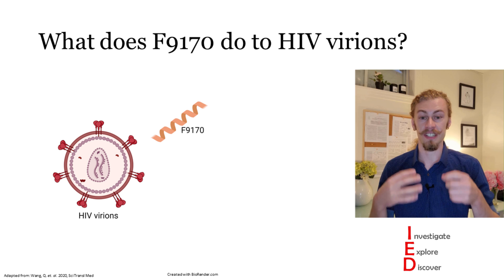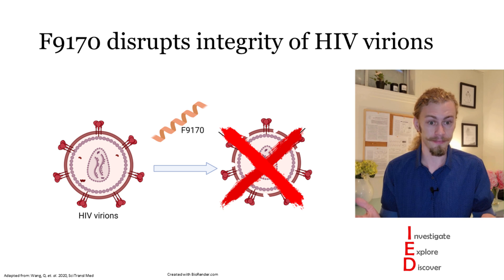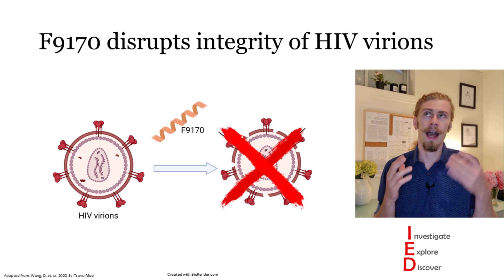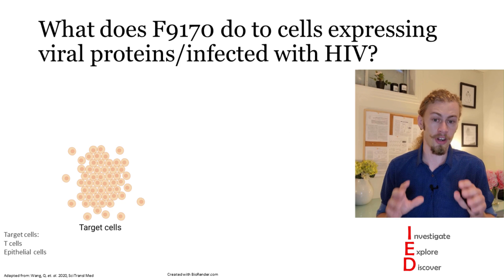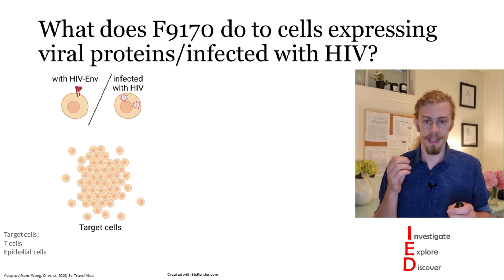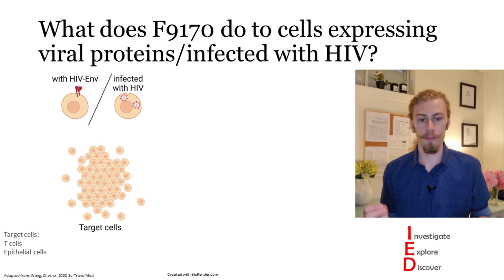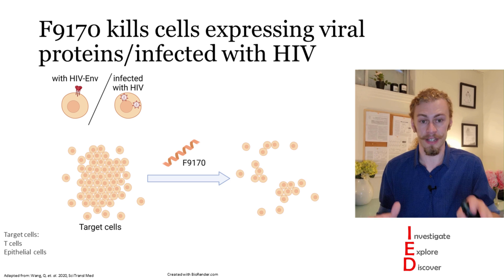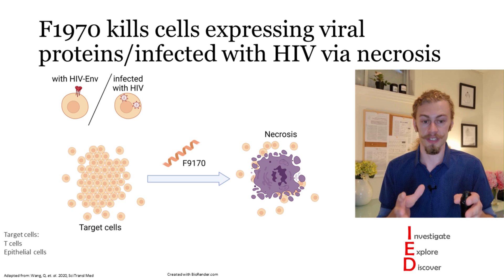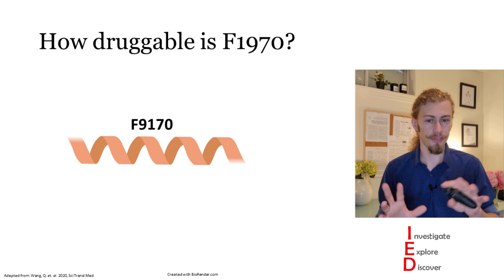What exactly happens when F9-170 interacts with LLP1? The authors hypothesized that F9-170 may induce viral pores by association between hydrophilic surfaces, resulting in a hydrophilic channel. To test this, they examined what F9-170 does to HIV virions and found that it disrupts the integrity of these virions — effectively forming pores in the membrane and killing them. They then asked how F9-170 reacts to cells expressing viral envelope protein or infected with HIV, and found that F9-170 kills those cells via necrosis — a form of cell death leading to uncontrolled release of inflammatory cellular contents.